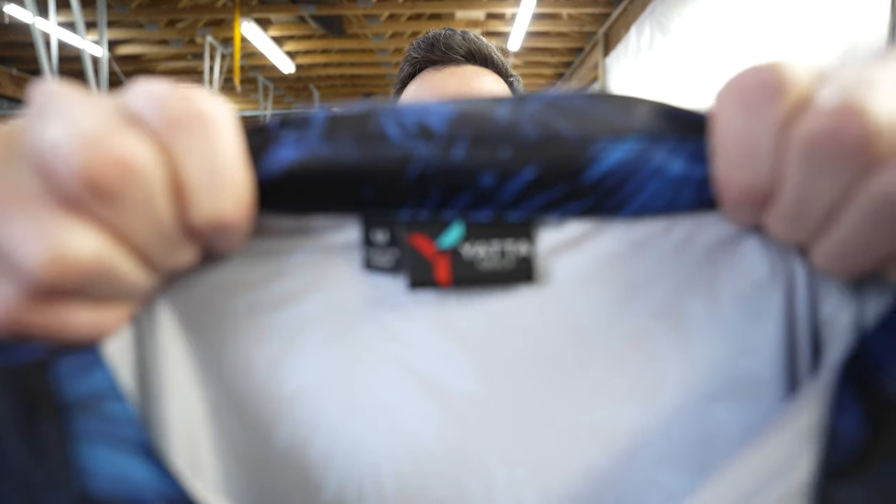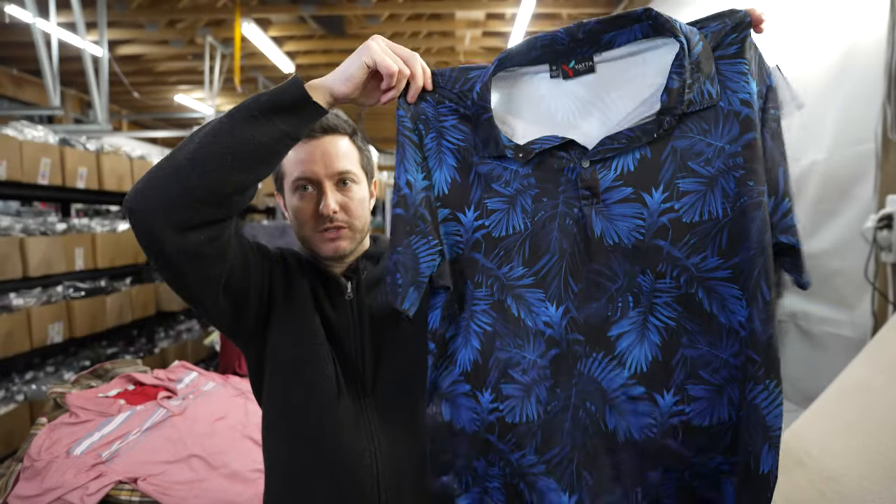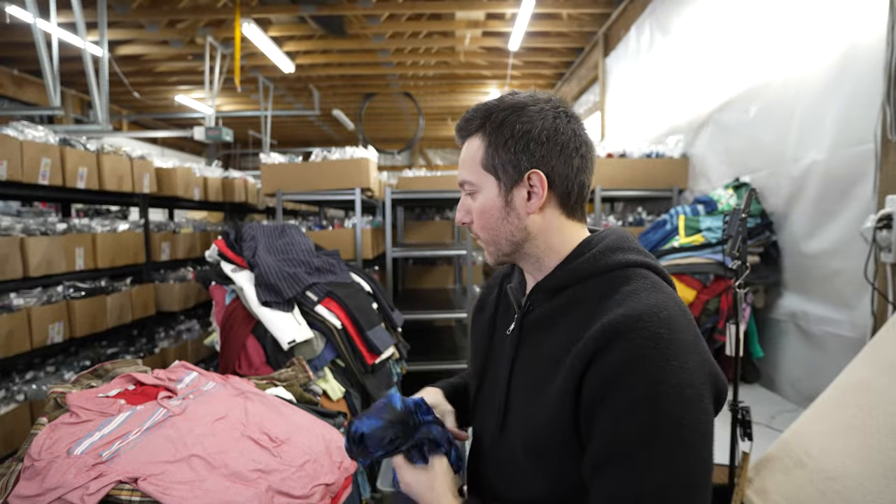This brand is Yotta Golf — they make Hawaiian golf polos. Not the best size at a medium, but this should go for about $20.